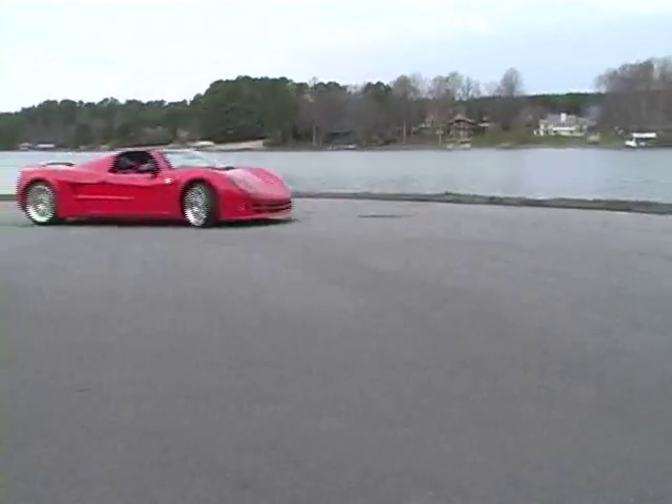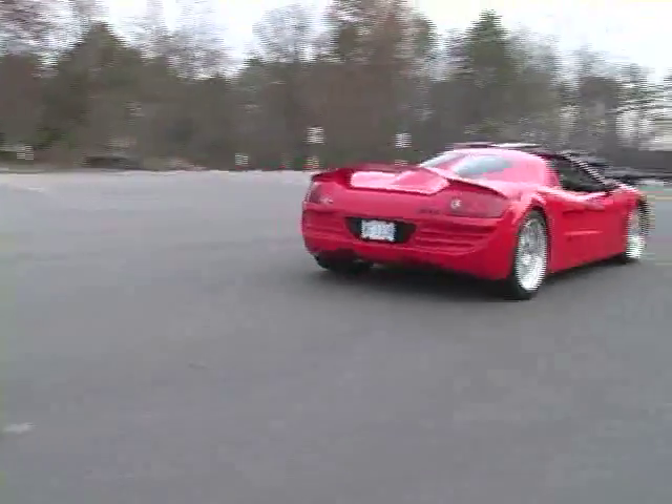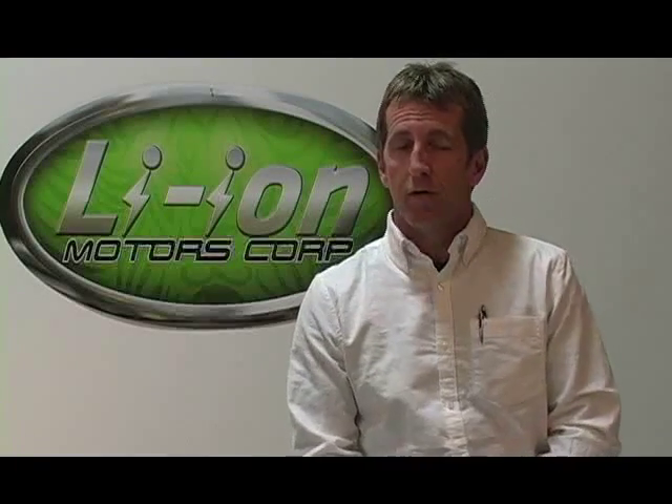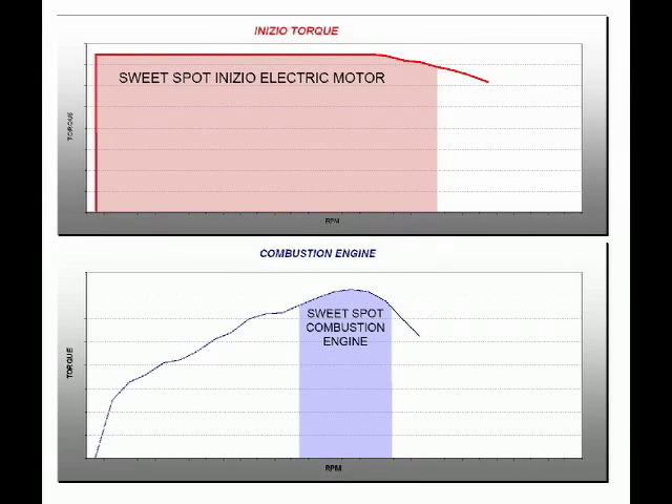Some of the numbers on the Inizio: it's a 600-kilowatt motor, which comes out to approximately 800 horsepower. A NASCAR Cup car makes approximately 800 horsepower, so that gives you an idea of what kind of power is under your foot. And unlike combustion engines, which have torque on a gradual curve, our car, being an electric motor, has instant torque and maintains that throughout the curve. So the power just never, ever lets up.